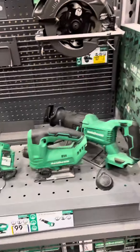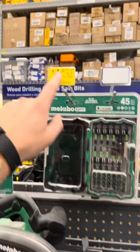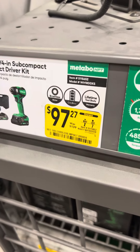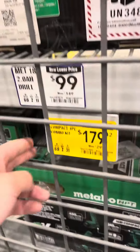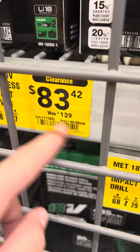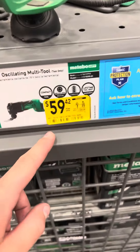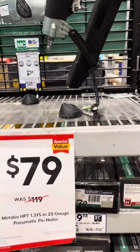Metabo HPT deals: 36-volt 7-1/4 inch circular saw down to $107.37, that 45-piece bit set down to $6.22, subcompact impact driver down to $97.27, subcompact drill $90.27, four-piece combo, another impact driver for $83.42, another drill driver $77.42, oscillating multi-tool down to $59.42.